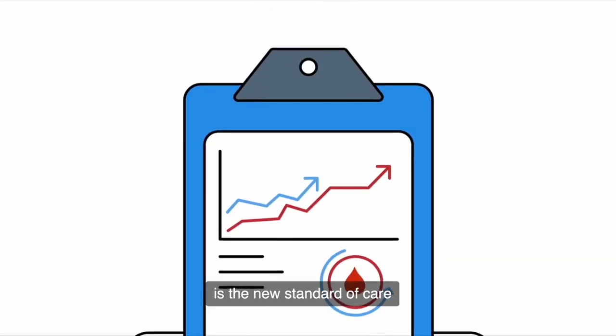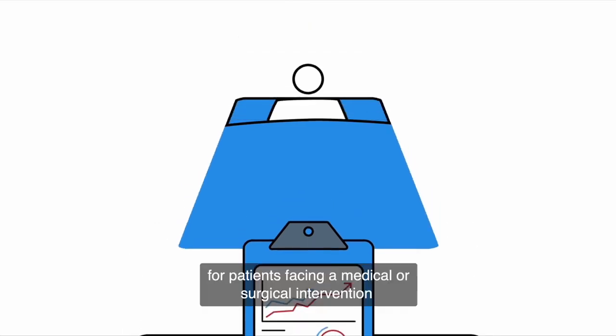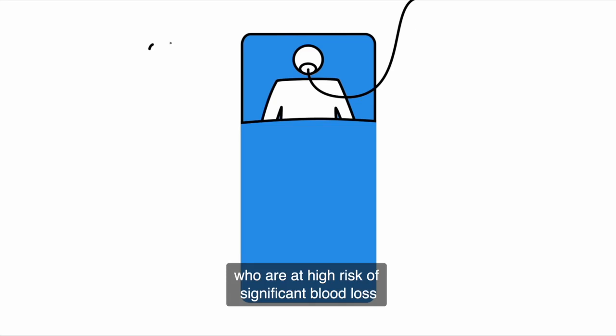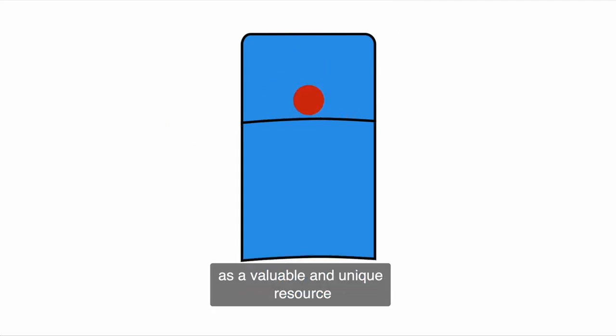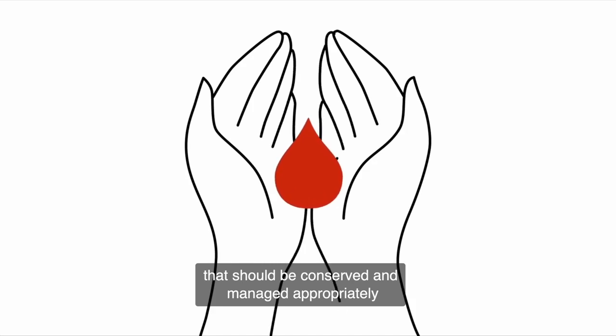Patient Blood Management is the new standard of care to achieve improved patient outcomes for patients facing a medical or surgical intervention who are at high risk of significant blood loss. Patient Blood Management views a patient's own blood as a valuable and unique resource that should be conserved and managed appropriately.